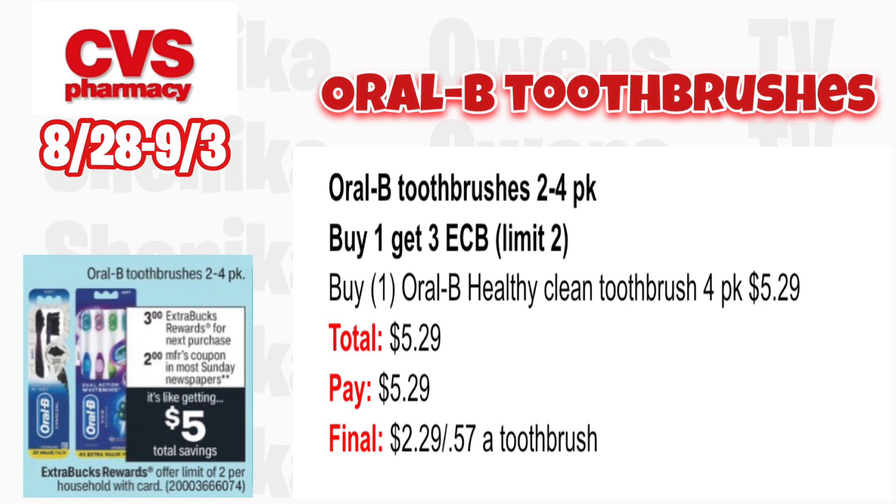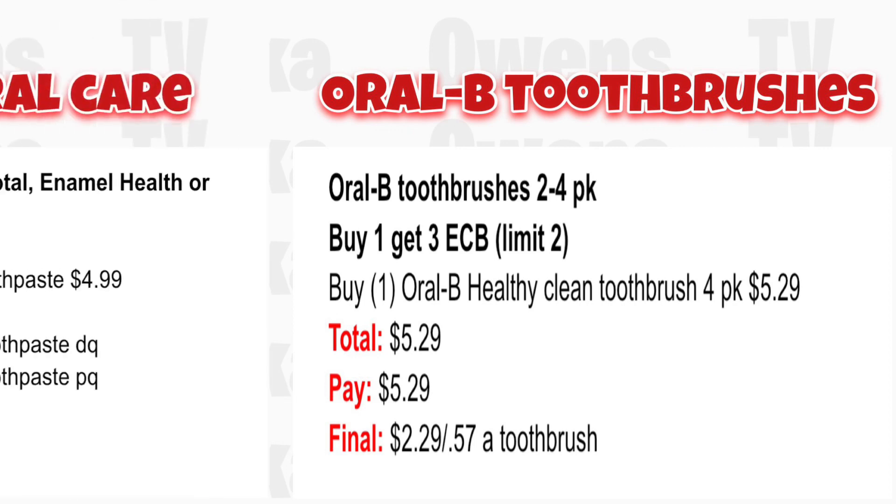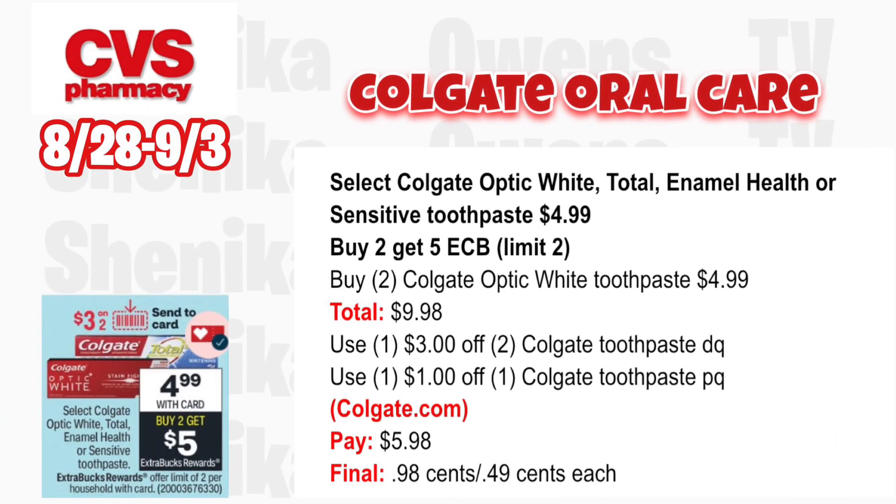Select Colgate Optic White, Total Enamel Health, or Sensitive toothpaste will be $4.99 — buy two get $5, limit two. Grab two Colgate Optic White toothpastes at $4.99 totaling $9.98. Per the ad we should get a $3 off two Colgate digital coupon. Also print a $1 off from the Colgate website. You'll pay $5.98 but get back $5, making it $0.98 for both or $0.49 each.